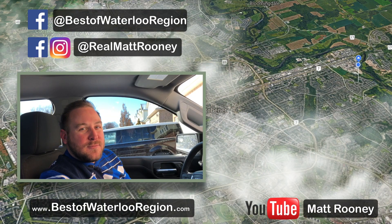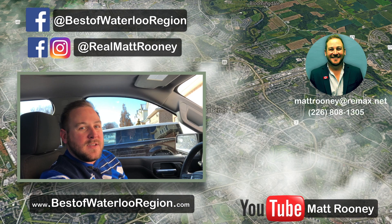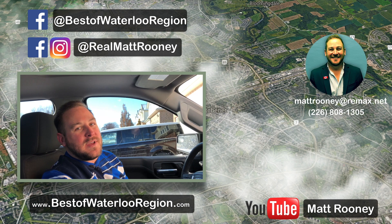Well, there you have it. The rural areas that help make up Waterloo Region are just as cool as anything you'll find in the cities, and there's lots to see and do. Make sure you swing through and check out some of the many great places that Elmira and St. Jacobs offer. Thanks so much for watching. I hope you enjoyed that drive as we continue to look at the best of Waterloo Region.